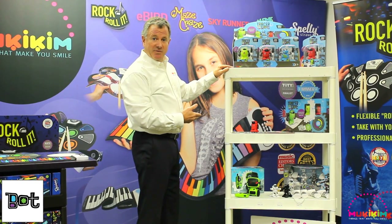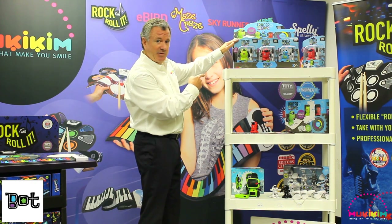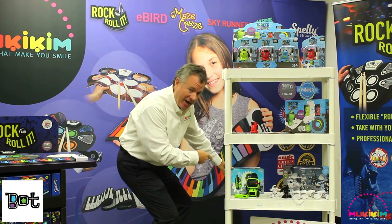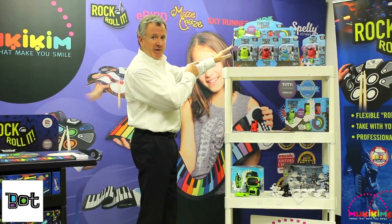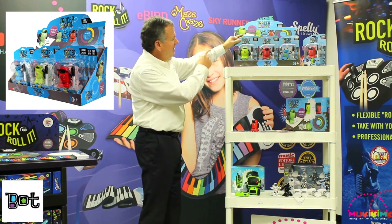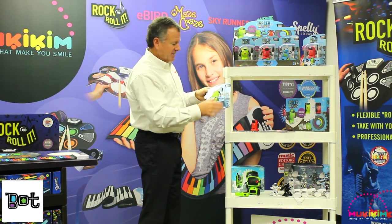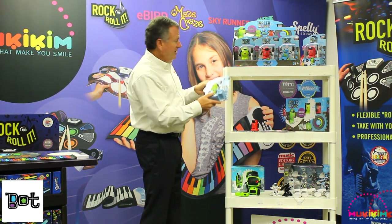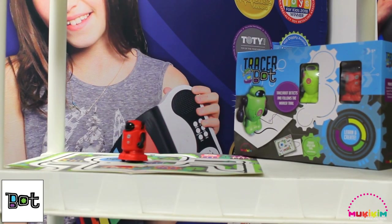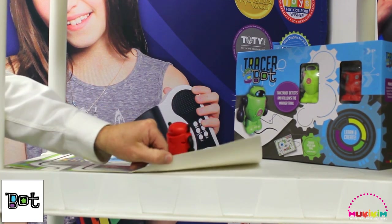Now let's look at the Bot Series from Mookie Kim. We have the Tracer Bot in individual packaging in a PDQ, the Tracer Bot Set with mat, the new Jabber Bot, and the KO Bot. The Tracer Bot comes individually packaged in a PDQ of 12 units — three different colors times four — and includes four button cell batteries and an erasable marker. It's really an introduction to coding. The Tracer Bot Set comes with two robots, two dry erase markers, a trail map, and a dry erase pad.